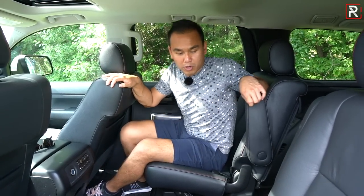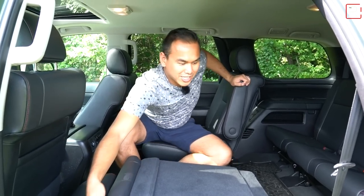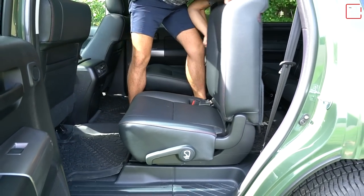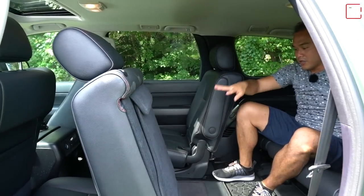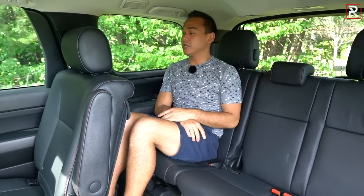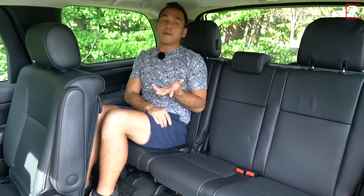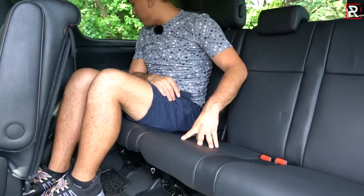Thankfully, this second row seat allows you to slide forward and back, which gives you more space into the third row. Getting back into the third row — there's a lever to fold the seat down and another lever to slide it forward out of the way. Because of the independent rear suspension, there's a surprisingly good amount of space back here. At 5'7" I'm actually comfortable, which you typically don't find in this segment. Because the Sequoia is so wide, you can fit three people across. However, don't even think to look for a USB-C or USB port, or even a power outlet back here.